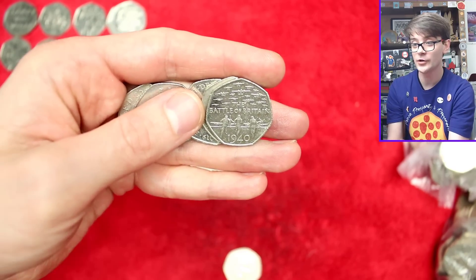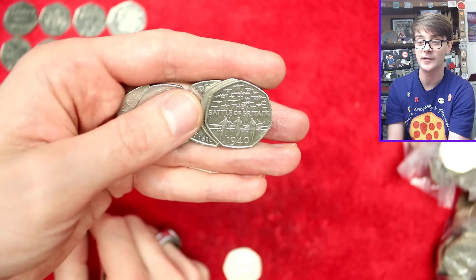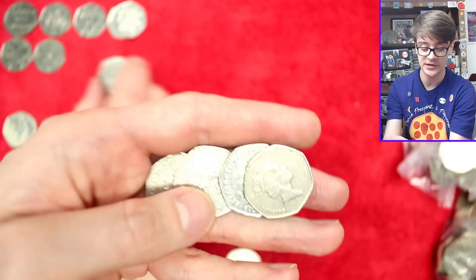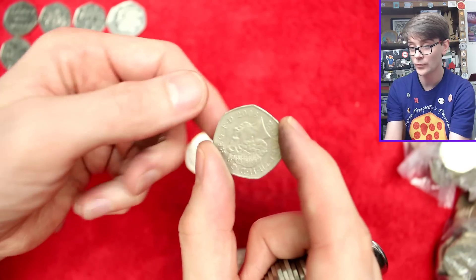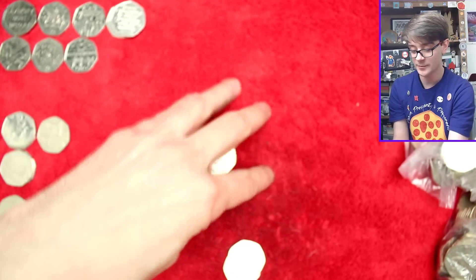Battle of Britain - so this one could be a 2019 re-strike. There's also the alternative portrait, the Ian Rank-Broadley 4th portrait of the Queen, which just went into sets. This is a 2015 Jody Clark portrait though - that's as it should be in circulation. Nothing too exciting there. And another 2008 Britannia - all eagle eyes today, spotting all the key dates.